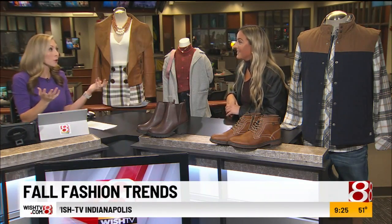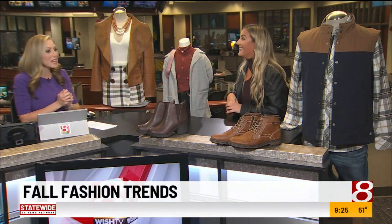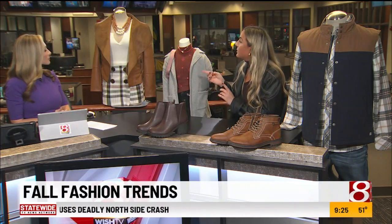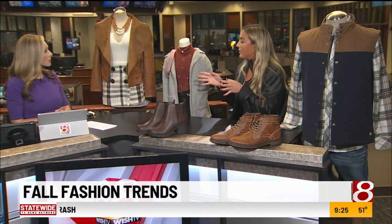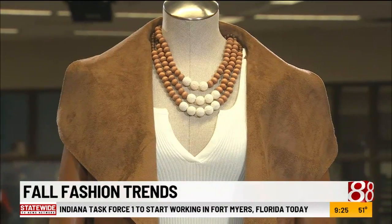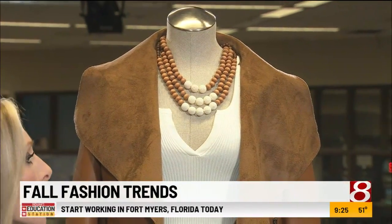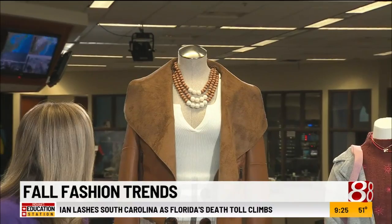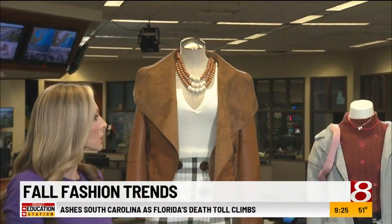Moving on to mom, women, or young women — what is this look? This is from Versona, which is a women's boutique in between TGI Fridays and Kumo at Greenwood Park Mall. What we have here is a fall look, kind of for those warmer and cooler days. Today's cooler and it's going to warm up. So first, the jacket is a cashmere and leather look.